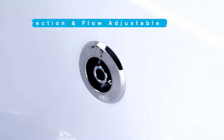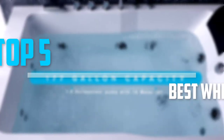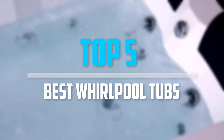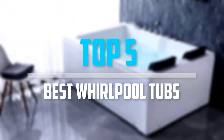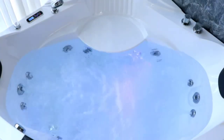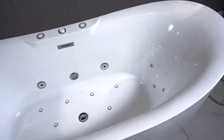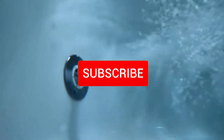Are you looking for the best whirlpool tubs in your budget? In today's video we break down the top 5 best whirlpool tubs. I made this list based on their price, quality, durability and more. To find out more information about these products, you can check out the description below and also make sure you subscribe for more reviews.